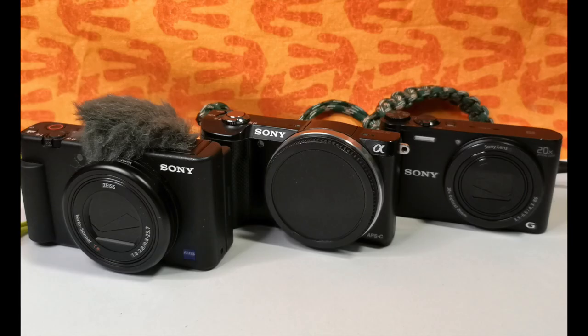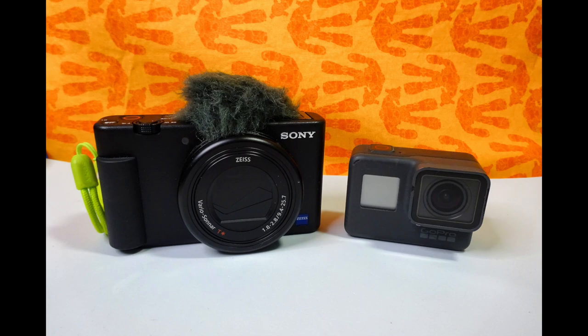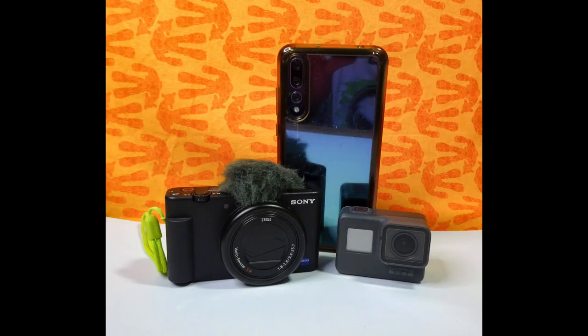I currently use Sony cameras — the Sony ZV-1 is filming this, and it's a 4K camera that does 4K at 60fps, 1080 at 120fps, and slow motion at 960fps. I've also got the Sony Alpha for photography, which can film at 1080, and the compact Sony WX350 with a decent zoom that also films in 1080. My GoPro, drones, and phone will all film in 4K, though I only ever film in 1080.